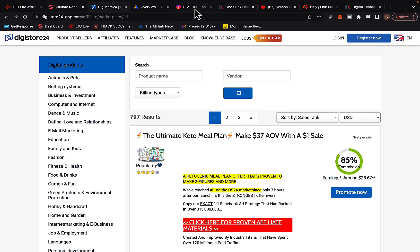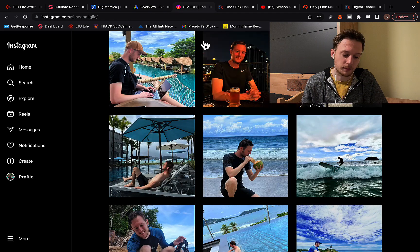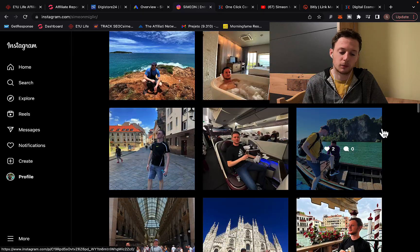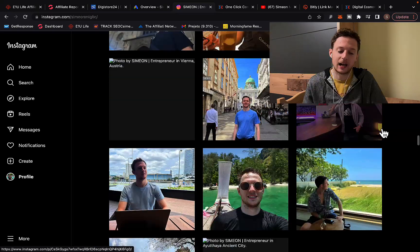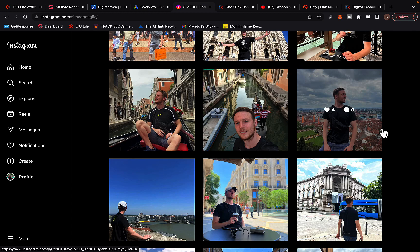First of all, we are going to take a look at a simple blueprint that I'm using every single day to make money through affiliate marketing. You can use Digistore24 today to promote their products with the traffic source I'm going to show you, and that is exactly how you can start earning money and then go promote other affiliate products.